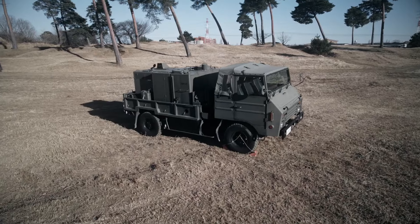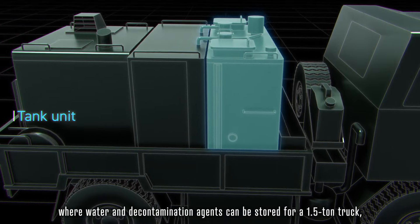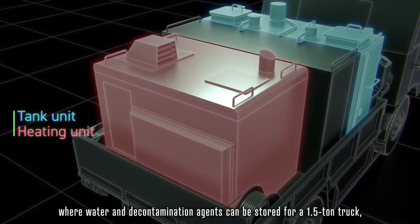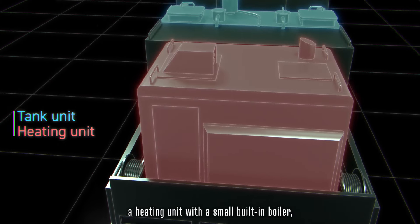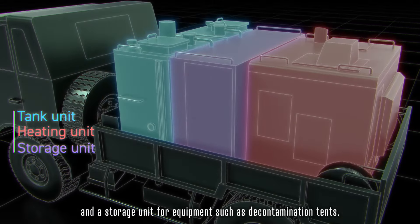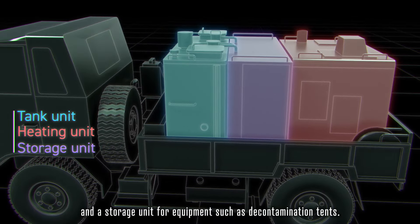The Type 94 decontamination system is a compactly installed tank unit where water and decontamination agents can be stored, mounted on a 1.5-ton truck. It includes a heating unit with a small built-in boiler, a high-pressure spray gun for decontamination, and a storage unit for equipment such as decontamination tents.